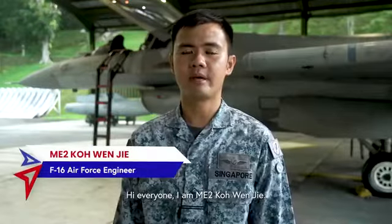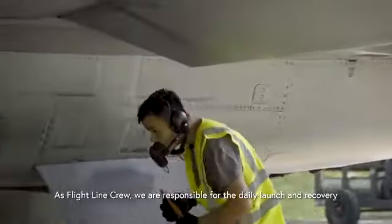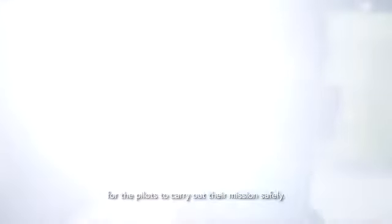Hi everyone, I'm ME2 Koh Wenjie. We are right here at Tengah Air Base, and let me show you what it takes to be a frontline crew of the F-16 aircraft. As a frontline crew, we are responsible for the daily launch and recovery, servicing, and ensuring the airworthiness of the aircraft for the pilots to carry out their missions safely.